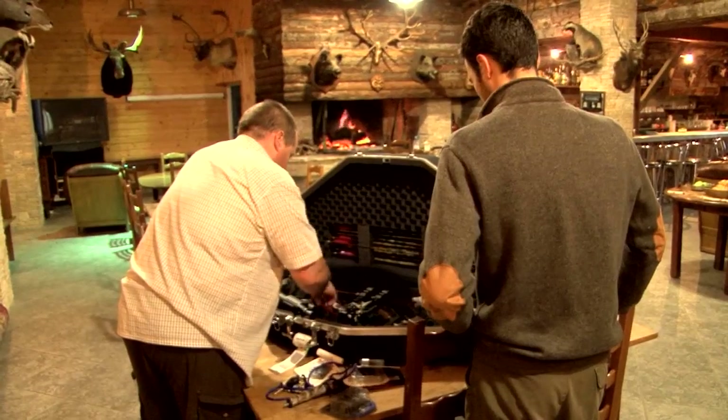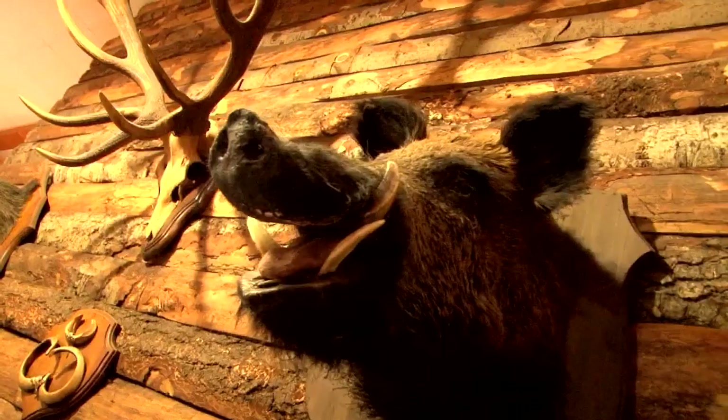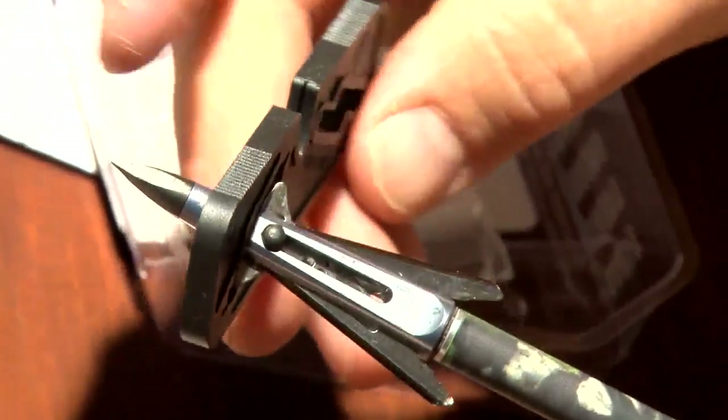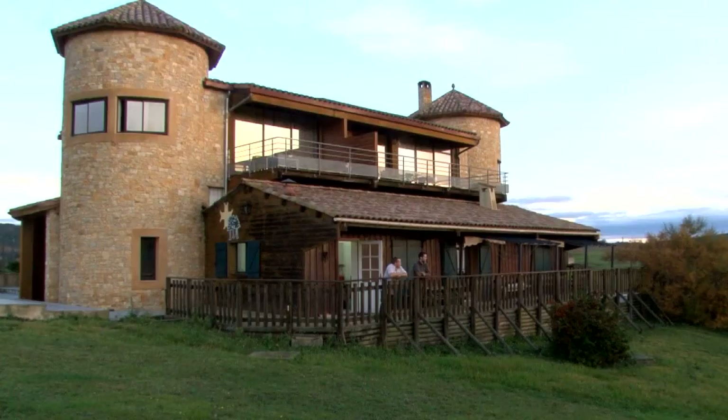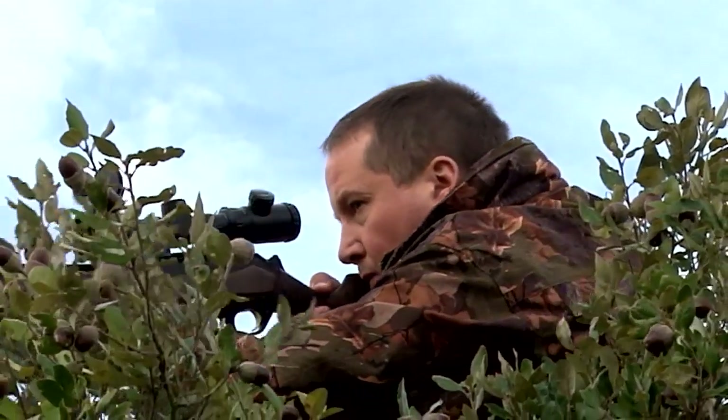Roy is a boar virgin and we are in France to pop his onion. The boy Lupton has spent thousands of pounds and hundreds of hours up high seats across Europe in search of pigs, but has never pulled the trigger. However, we are hoping France will sort him out using a bow and or a rifle.